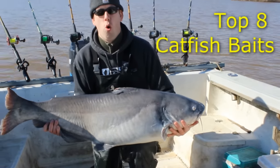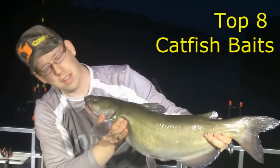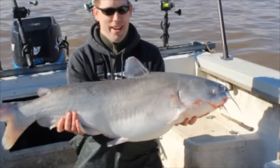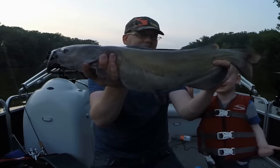Hi, Luke here with catsandcarp.com and I'm going to show you my eight favorite catfish baits and walk you through their pros and cons. Over the years I've been very fortunate to catch a lot of great catfish from bank and from boat, and from lakes and from rivers, and I've learned a few things about bait.